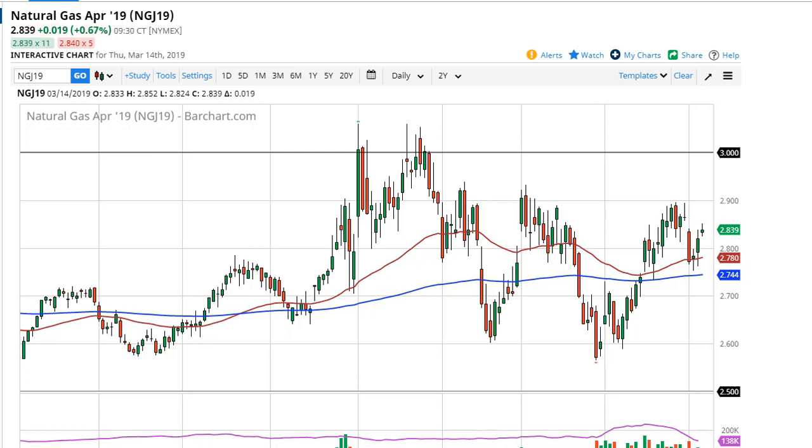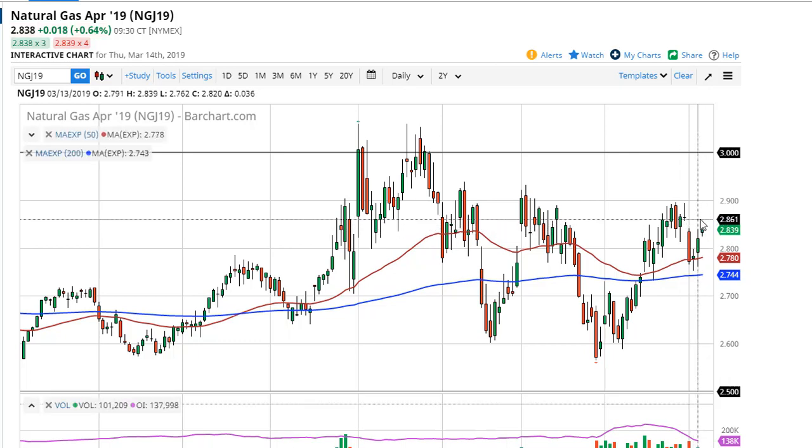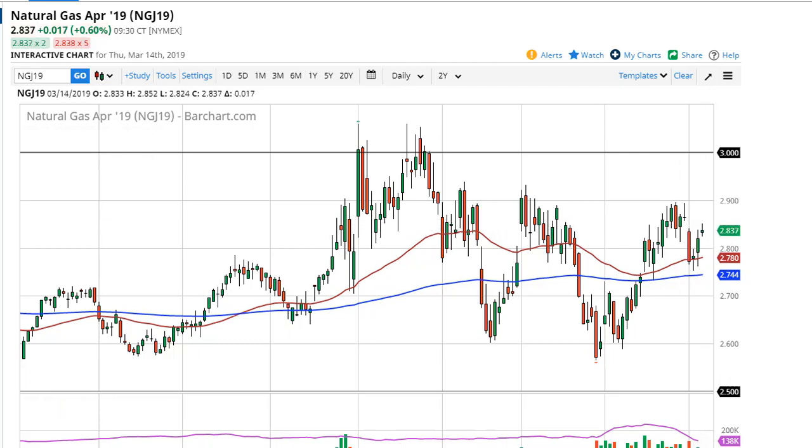Right now it does look like this market is getting ready to try to roll over again. We have a gap that hasn't quite been filled, so we'll see how that plays out. Certainly looking for a reason to sell, not buy, at this point.